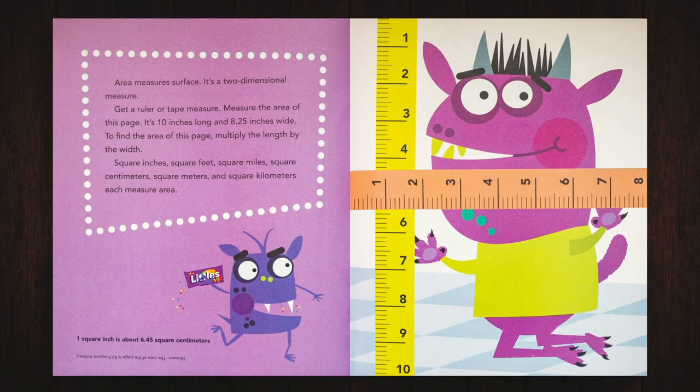Area measures surface. It's a two-dimensional measure. Get a ruler or tape measure. Measure the area of this page. It's 10 inches long and 8.25 inches wide. To find the area of this page, multiply the length by the width. Square inches, square feet, square miles, square centimeters, square meters, and square kilometers each measure area.